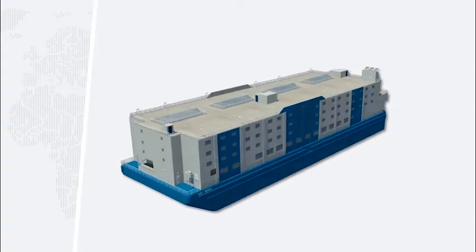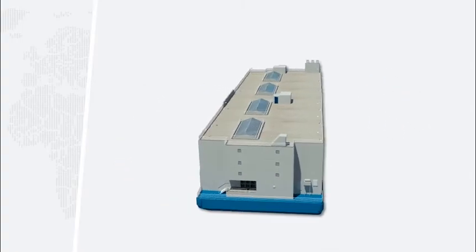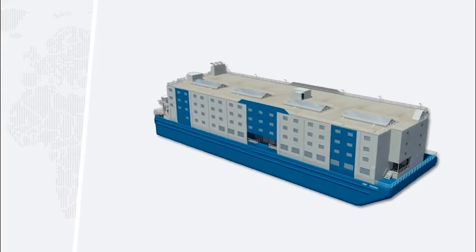Bibby Progress offers a completely unique approach to accommodating your workforce and can be tailored to meet your requirements.